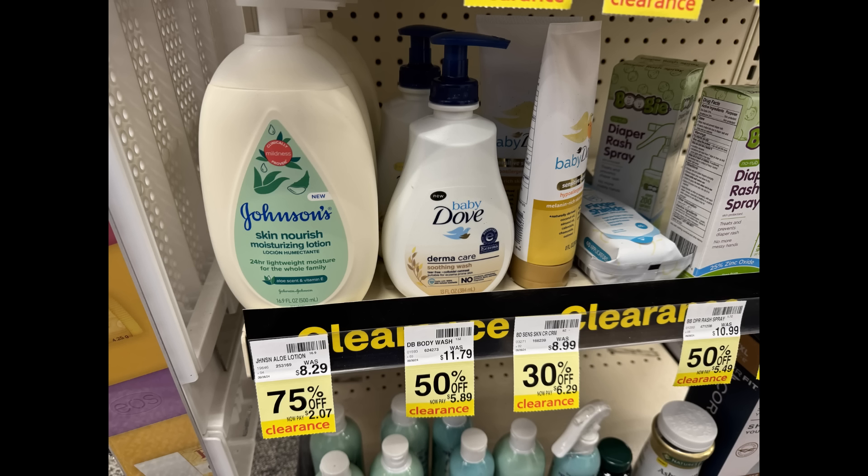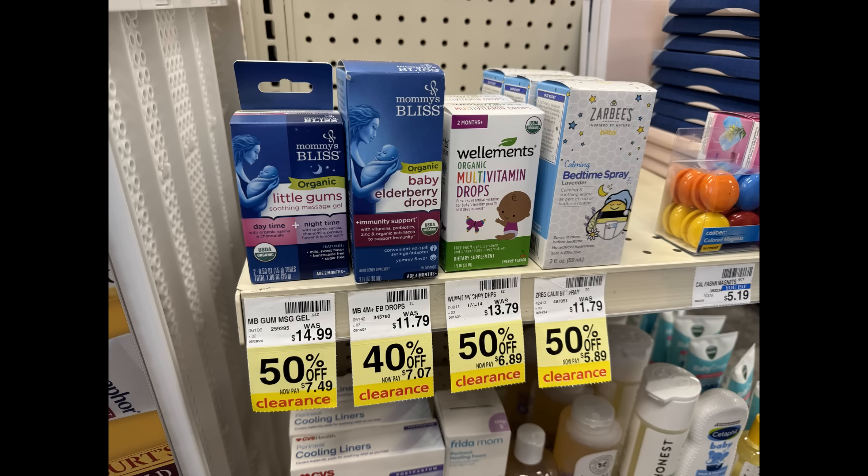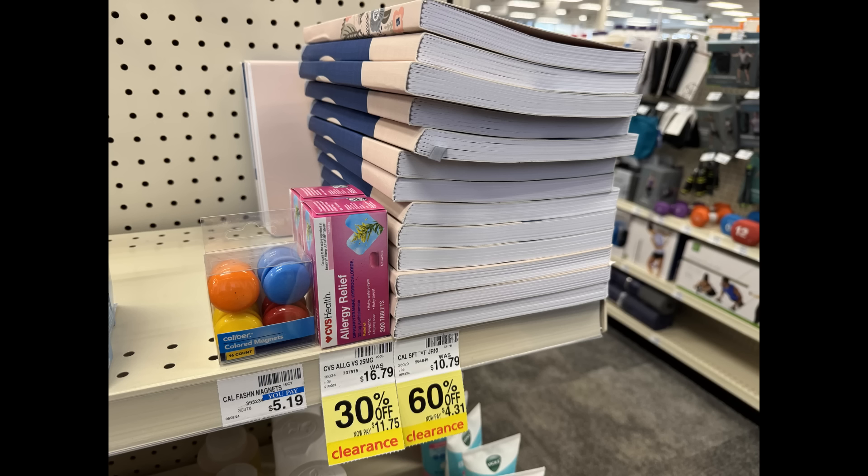Some clearance finds I found in store — on an end cap near the pharmacy area. There's a large Johnson's bottle for just $2.07 at 75% off, Dove baby products, and lots of personal care items at 50–75% off. There are also vitamins: Zarbee's 50% off, Liquid IV multi-packs 50% off, and Flintstones vitamins at 75% off. Check your Ibotta account for any rebates on clearance items. Also check the school section — journals are 60% off. Clearance varies per store.